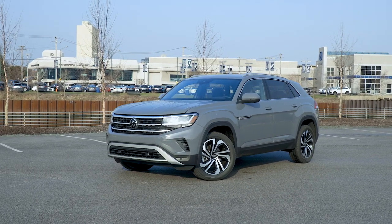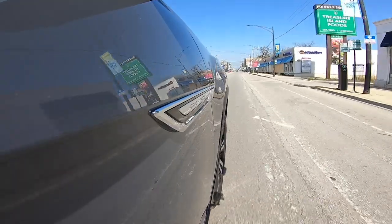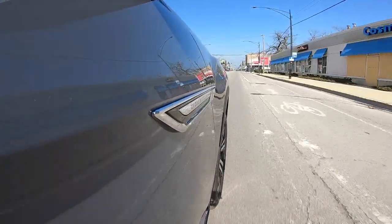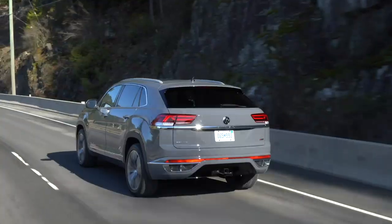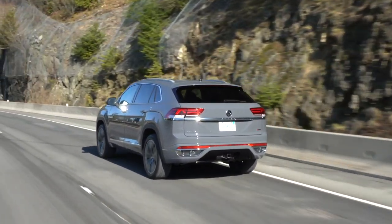Because the major changes are in styling and packaging, there's actually not a whole lot different in how the Cross Sport drives — which is good and bad. Good because the Atlas is already one of the most refined and athletic driving SUVs in this class.